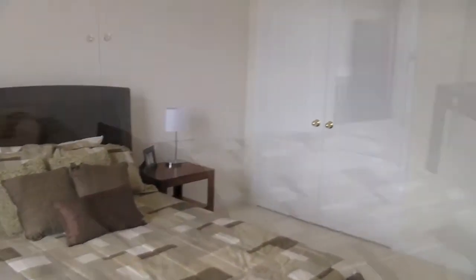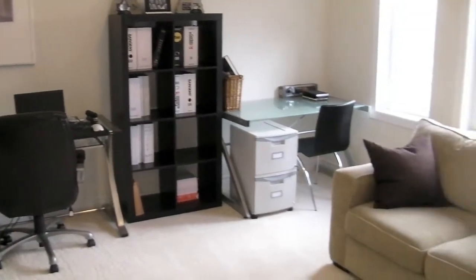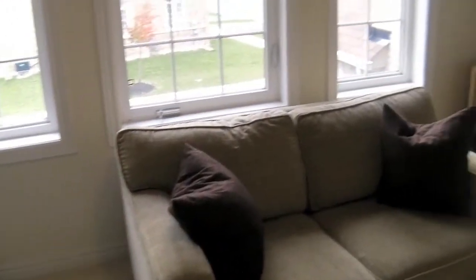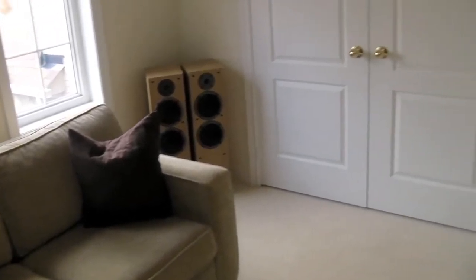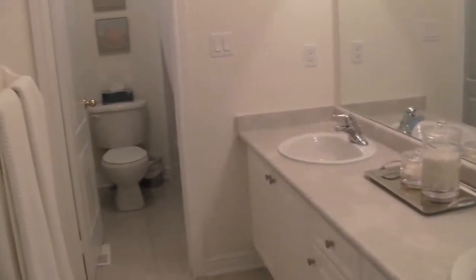The landing is all hardwood as well, matching the downstairs. There's the second bedroom with real closet doors, not sliding doors. There's lots of space in the third bedroom that they're using as an office, and tons of light comes through here. When you have a corner property, there's a ton of light that comes in.